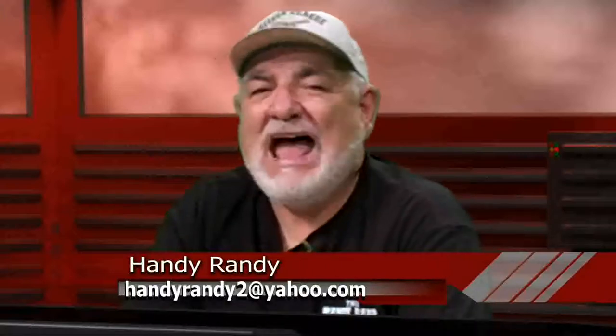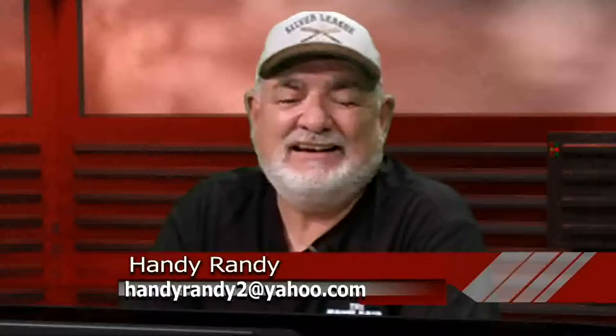Hey ladies and gentlemen, welcome back to the Handy Randy Show. We're on a task, and that is we're jumping into the Wayback Machine and taking you back to yesteryear and showing you antique and historical trucks — not cars, not muscle cars, not antique cars, but trucks.